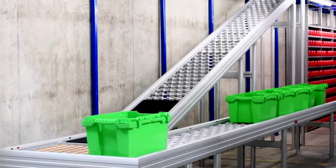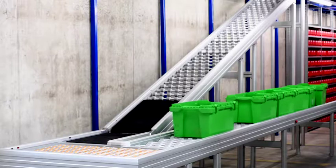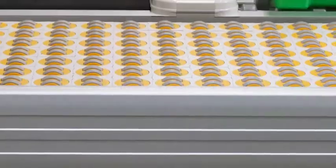Here is the final installation in action — an impressive, clean, and secure conveyor installation.